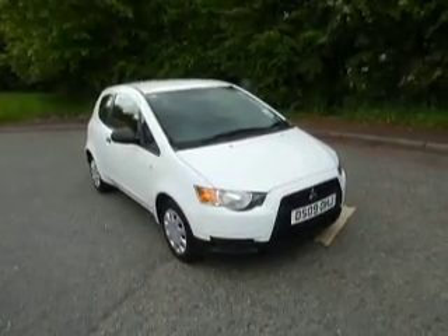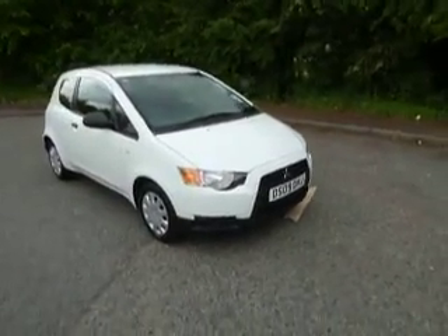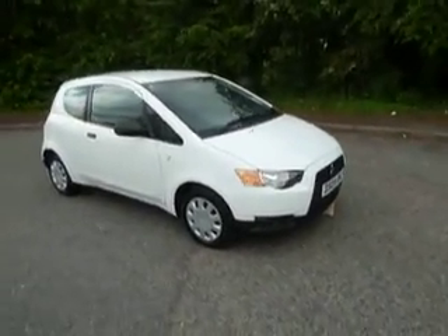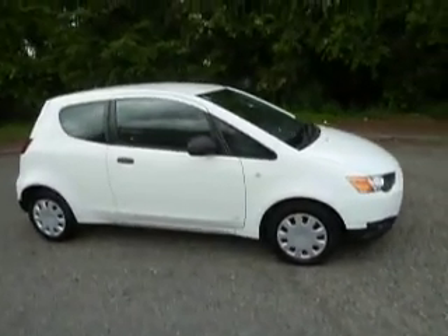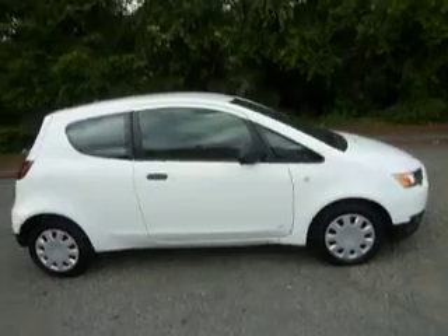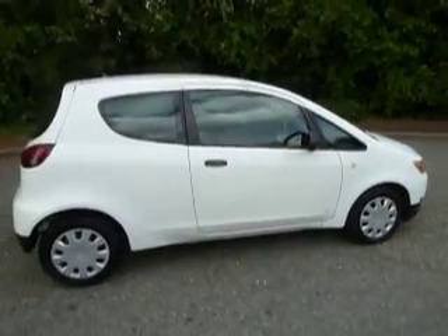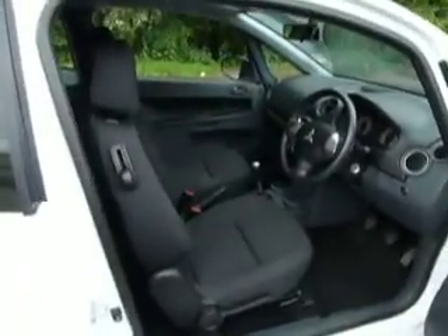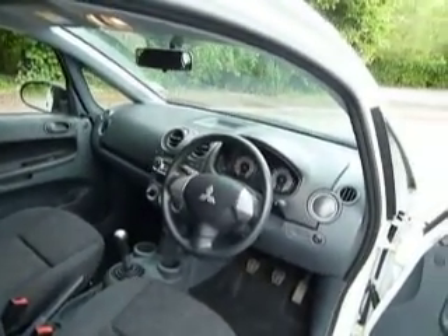Hi, welcome to JTU's Mitsubishi Telford. My name's Rob, just taking you around one of our used Colt CZ1 three-doors in polar white. This car has a thousand cc engine, so it's very economical with very low insurance. It has cloth interior, a CD player, and front electric windows.